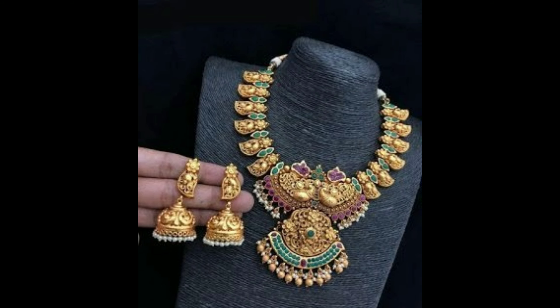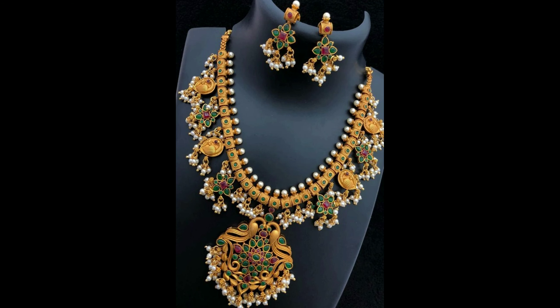This one is a grand picku necklace design with multicolor stones — it comes with matching Junkas earrings. And this one is a beautiful necklace design with goodtapusalu, it comes with matching earrings.